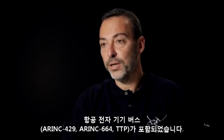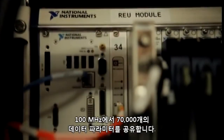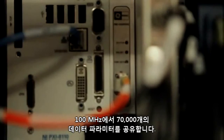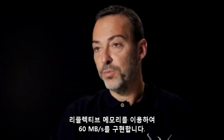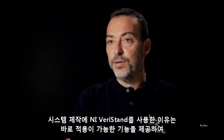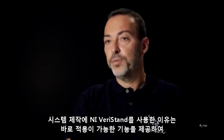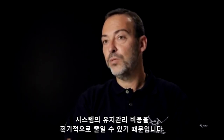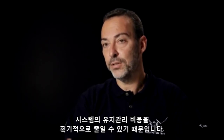Across these PXI chassis we have thousands of analog and digital IOs and avionics buses such as ARINC 429, ARINC 664, and TTP. The RT-PXI systems are synchronized using IRIG-B and share 70,000 parameters of data at 100 Hz using reflective memory, reaching 60 MB per second. We chose NI-VeriStand because of the out-of-the-box functionality it provides, allowing us to get this system up and running more quickly and significantly reducing system maintenance costs.